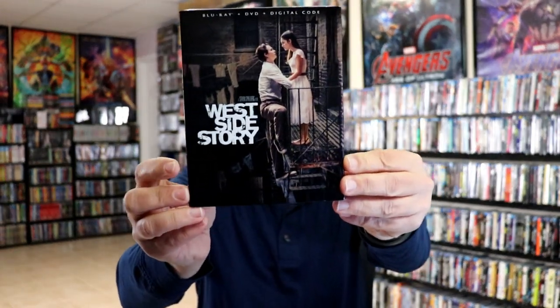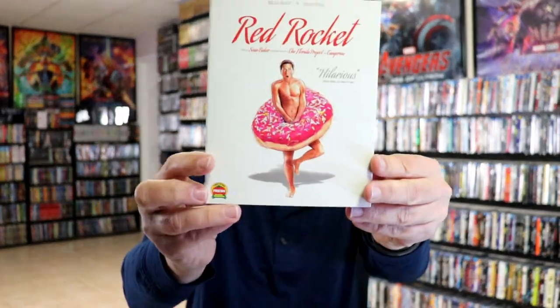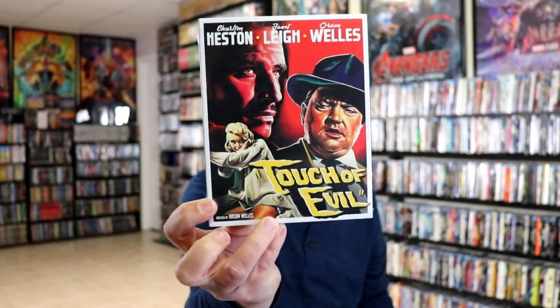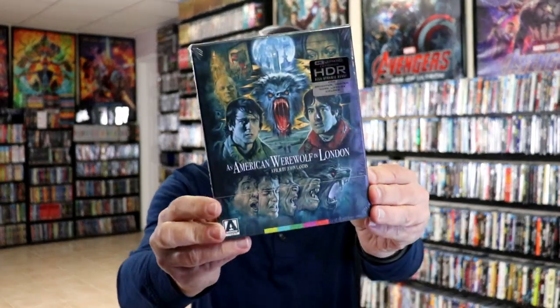Then we had the release of West Side Story. I did get the Disney Movie Club exclusive, the Best Buy exclusive steelbook, and the Target exclusive with their art cards. And then I got Red Rocket. Then from Scream Factory I got The Sword and the Sorcerer. We got a new Vestron release — Dream a Little Dream. Some more Kino titles: Touch of Evil on the regular Blu-ray release, and also the 4K release, and a Blu-ray release with different artwork. And then from Arrow Video, I got American Werewolf in London. Very happy to have all of these added to the collection.